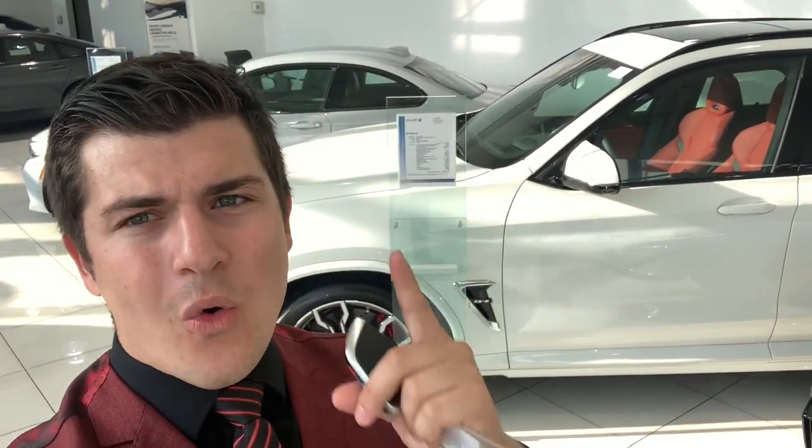Here is a quick 2021 BMW X3M walk around. I have this one in the showroom — it's for sale. I'm going to do a quick walk around to highlight it. This one is in Alpine White with an orange interior, and I'm going to show you guys what this car is like inside and out.